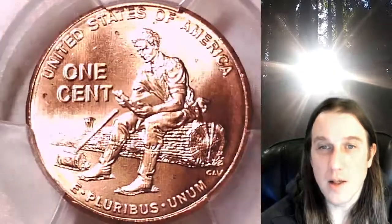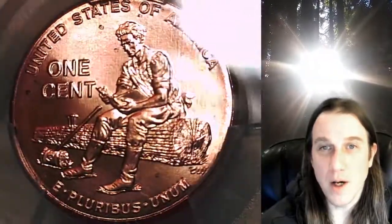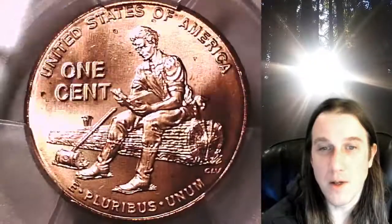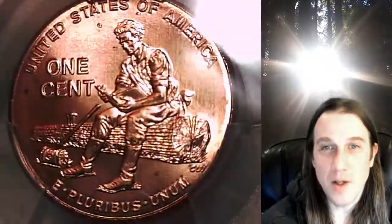We'll take a look at the reverse featured on the front of this slab with Lincoln in its formative years. These are very, very hard to find in MS 67 — very, very hard. So very happy to have this coin.